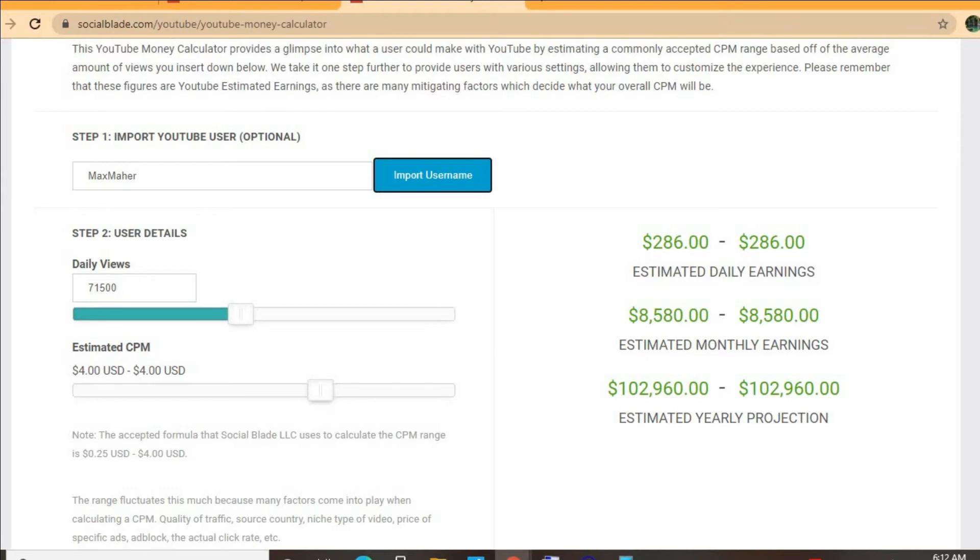We'll be estimating that his CPM is four dollars. By CPM I mean cost per thousand views — this is the amount of money that a YouTuber gets paid for every thousand views that a video gets. The CPM tends to fluctuate, as it can go from anywhere from a dollar up to ten or twenty dollars or even more.